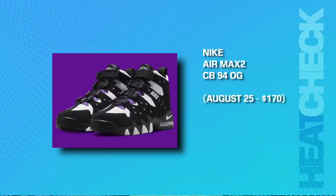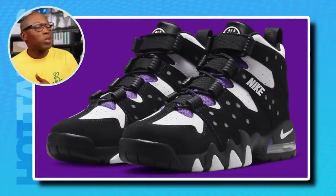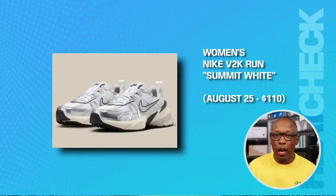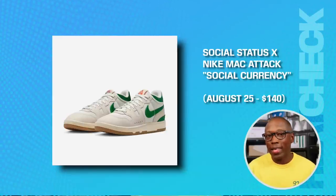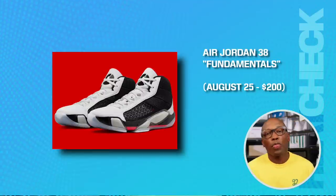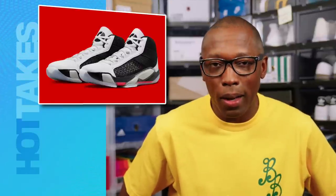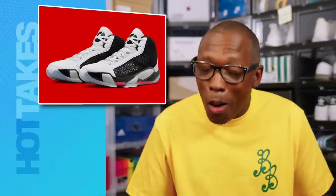The Nike Air Max 2 CB 94 OG on the 25th for $170. I know we all love Charles for the role he has on TNT, but as a ball player, that man was a menace — not a role model, but a menace. And his shoes, they were as classic as his game. I absolutely love this pair. A few more kicks: Nike Cortez 23 Bruce Lee on the 25th for $90. The Women's Nike V2K Run in Summit White for $110. The Women's Puma California Pro Frosty Pink on the 25th for $100. The Social Status Nike Mac Attack Social Currency, that's going to be $140. The Air Jordan 1 Low OG Atmosphere Gray, that's going to be $140. The Air Jordan 38 Fundamentals, that's going to be on the 25th for $200. And you know the weirdest thing about this shoe? It's that no one is talking about it. It is really crazy to me how under the radar the marquee Jordan Signature Shoe is flying right now. It almost hurts my heart a little bit.